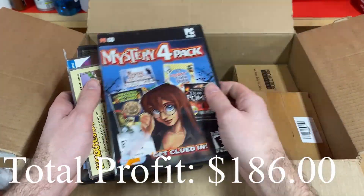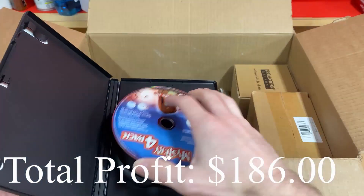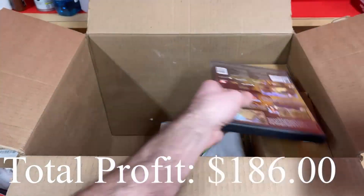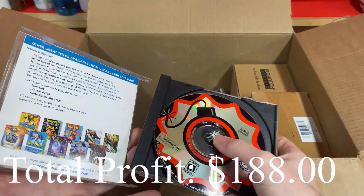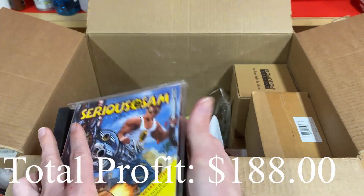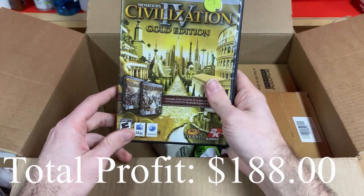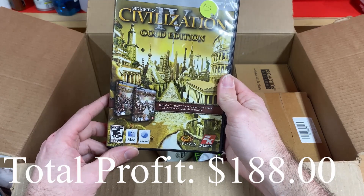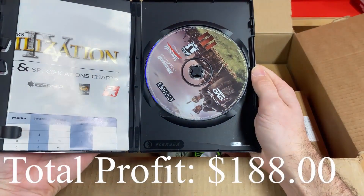Mystery Four Pack PC game — seems a little loose in there. Hopefully all these are at least playable — I'll check when I go to list them. Serious Sam for PC — that came loose a little bit. I don't run into a lot of PC games that are worth a lot, but when you take a gamble on something, sometimes stuff works out, sometimes it doesn't. Another DVD — a Mac DVD. It's a game but on DVD, which is confusing to me.